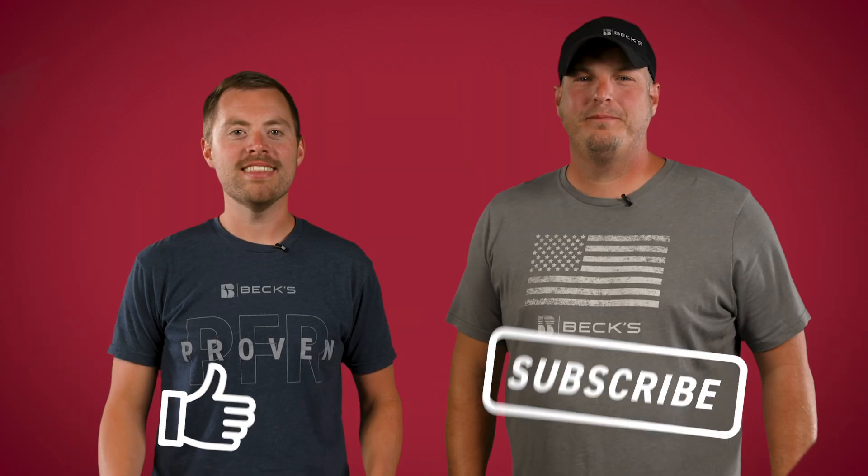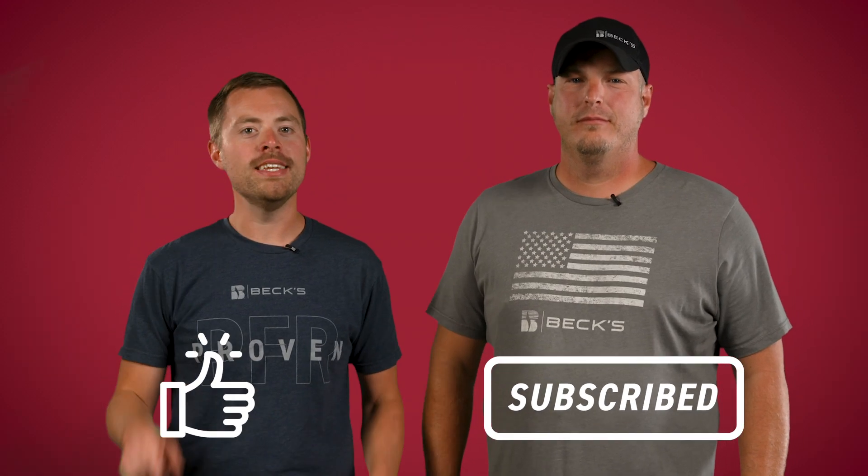So that's our wrap on fun with fungicides. I know there's a lot to think about. If you have any questions, contact your local field agronomist, seed advisor, or Beck's dealer. Don't forget to like and subscribe and we'll see you next time on another episode of The Dig.